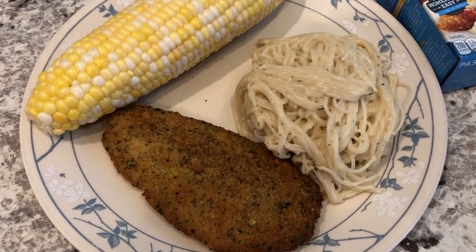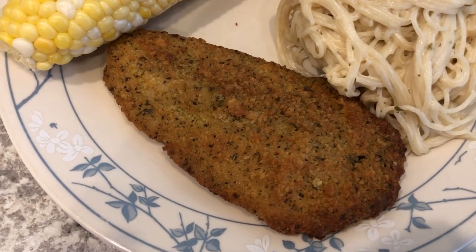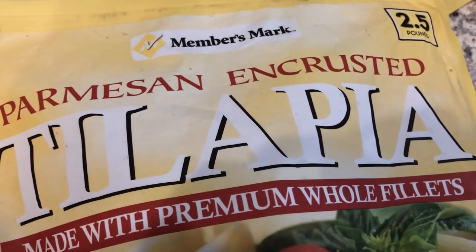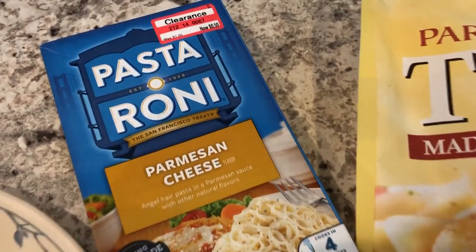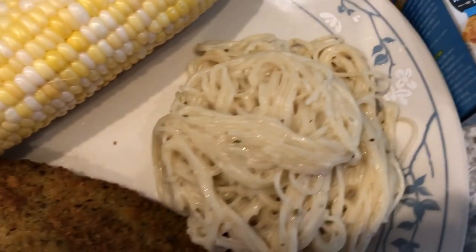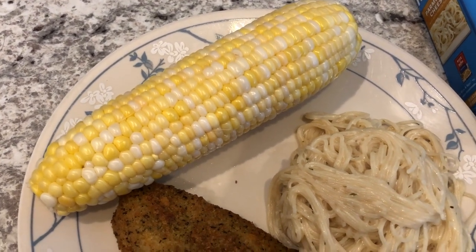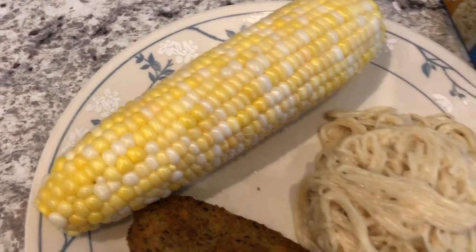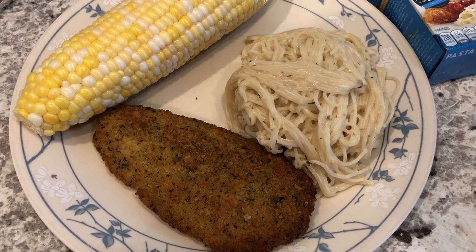Hey guys, for dinner tonight we are using up some more stuff from our freezer and pantry. We are having parmesan encrusted tilapia — this was in our freezer; we had it a while back but I haven't made it since. This is what the bag looks like; it came from Sam's. We're also having some Pastoroni that I had in my pantry — I got it on clearance at Target for 50 cents. And then we had two ears of fresh corn left in the fridge, so we're having that too. I just need to add my butter, salt, and pepper. Howard made dinner tonight since I got home a little late from work.